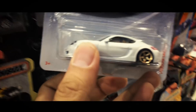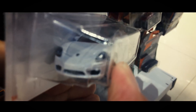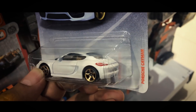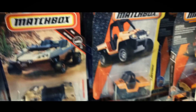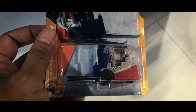Wow, Porsche — ternyata masih ada di sini. Ini keren nih. Tuk-tuk yang warna biru. Wah, ini asik nih. Ada Power Lift.